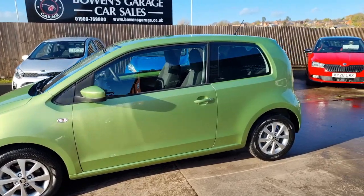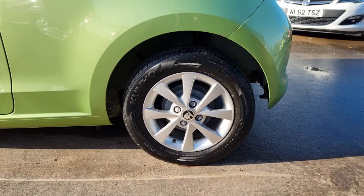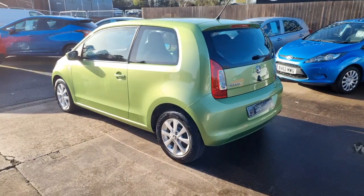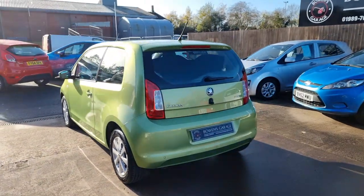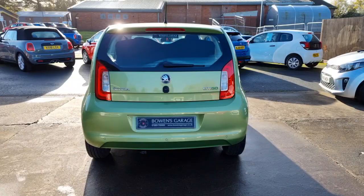Two owners from new, 37,000 miles, and exceptional service history. We've got seven recorded services right the way through its life. And it's also had the all-important timing belt replacement done in May of this year. So bang up to speed on its service history.